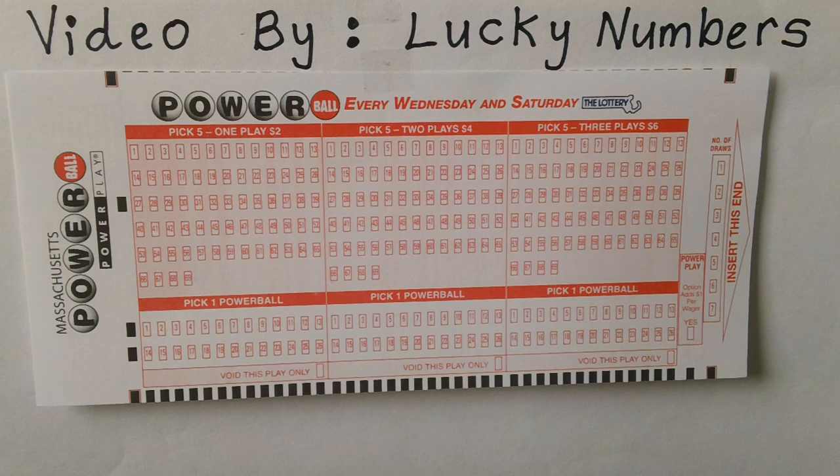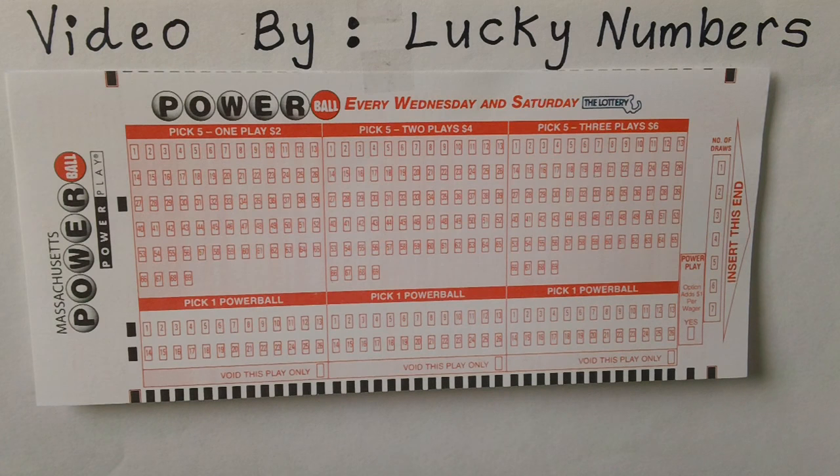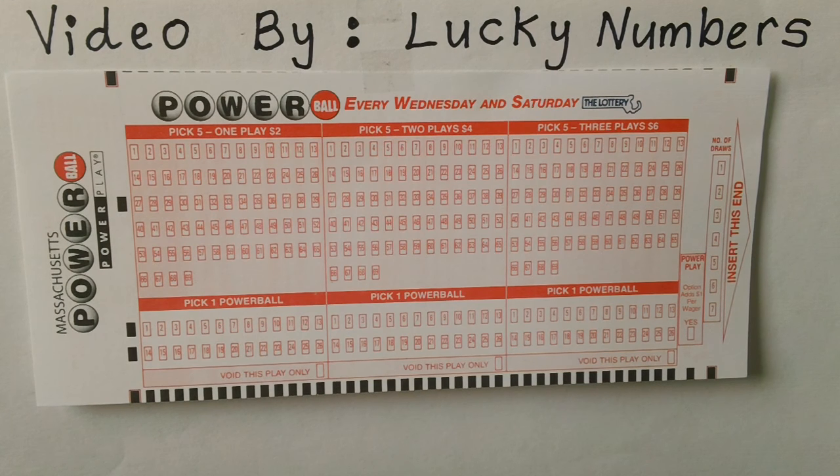How to win a prize. Match zero plus Powerball to win $4. Match one plus Powerball to win $4. Match two plus Powerball to win $7. Match three plus zero to win $4. Match three plus Powerball to win $100. Match four plus zero to win $100.